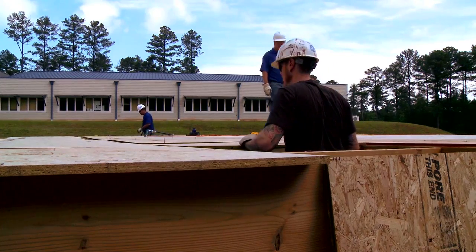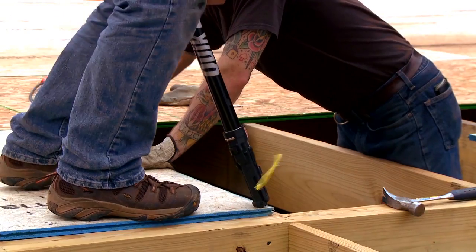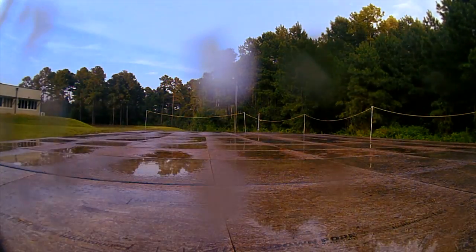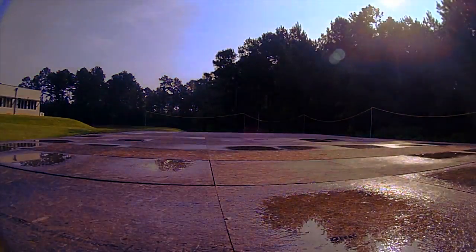We've installed Advantech Flooring and 12 competitor subflooring products and left them out in the harsh southeast elements to see the effect on product performance after actual job site weather.